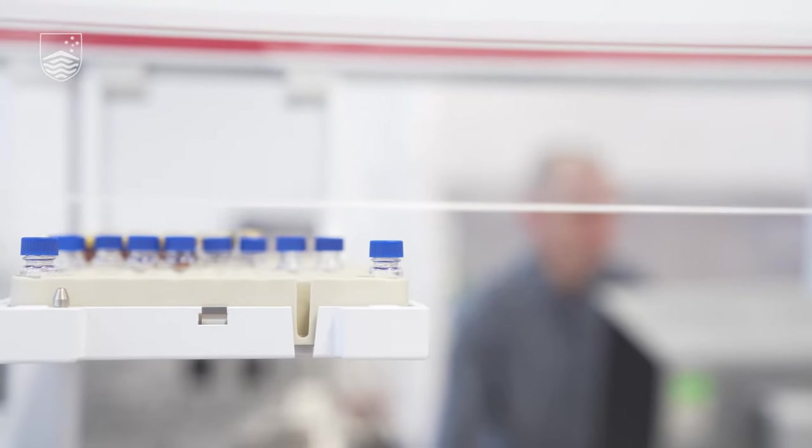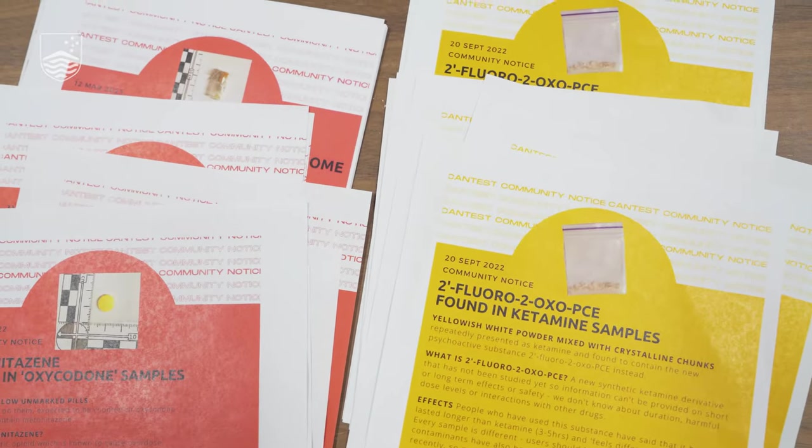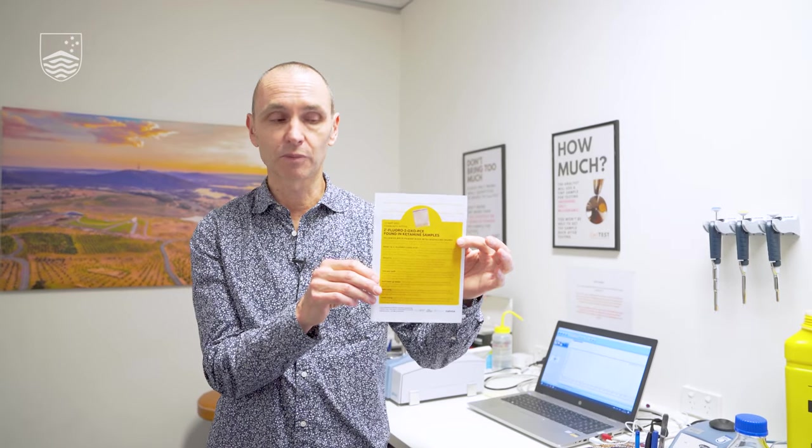That's when we bring it back to the ANU for further work. One of the early things that we discovered was a new ketamine derivative. We were one of the first labs in the world to identify this, as far as we know, and the first drug checking service to identify it. The compound's called 2-fluoro-2-oxo-PCE, and the real message here is this is a new substance and we don't know much about it. So there could be elevated risks associated with this compound.